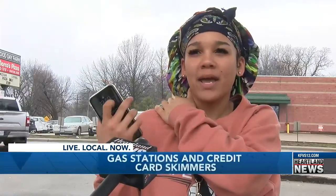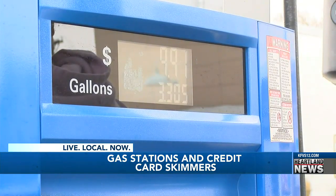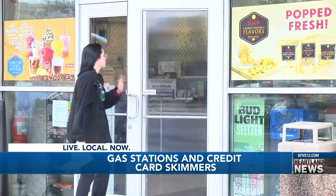Skyler Mackins says she's had issues with paying at the pump a few times, so she always goes inside to pay. "I feel like it's more safe to just go into a store and do that."